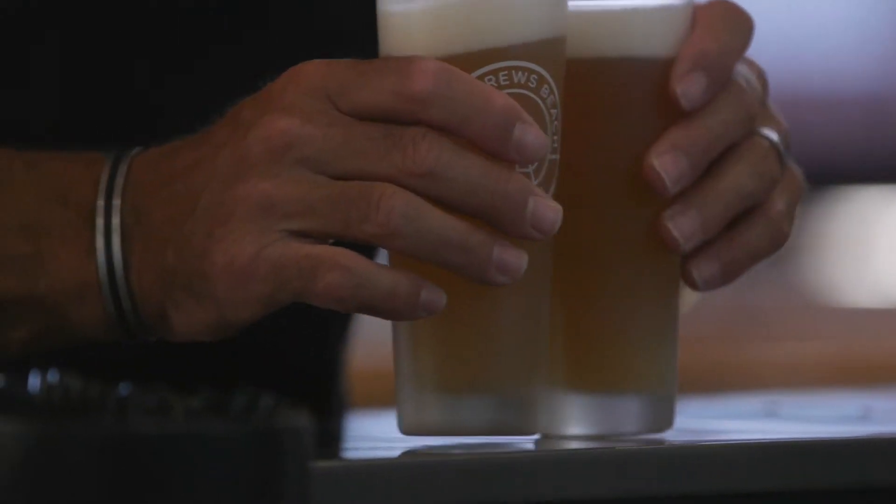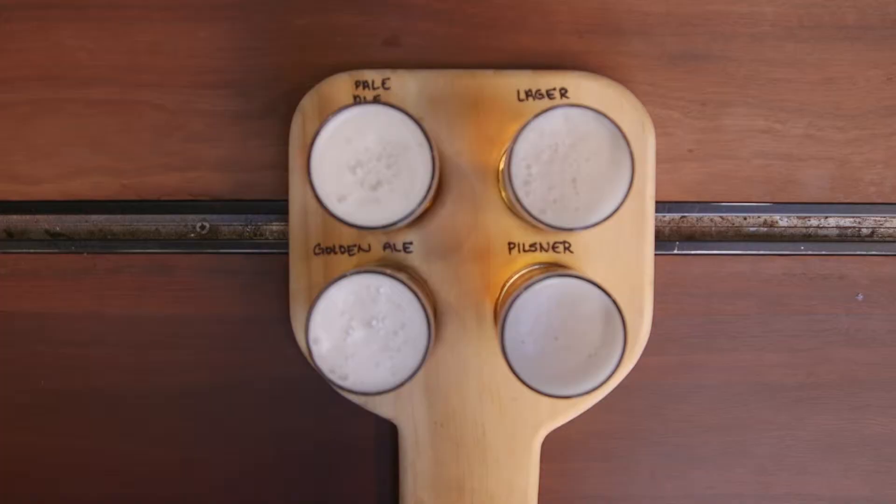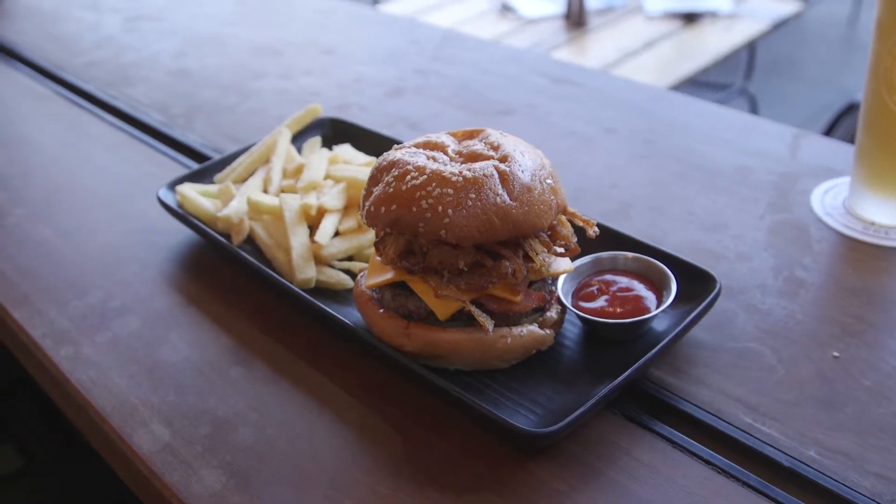One of our biggest sellers here at the brewery is our tasting paddle — on a big day we sell up to 200. The menu is very much revolving around a snack menu. The most popular dish is probably the burgers, and the other dish that's really popular are the pizzas.